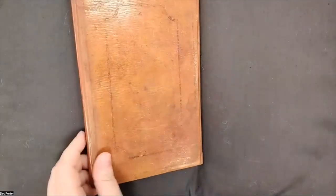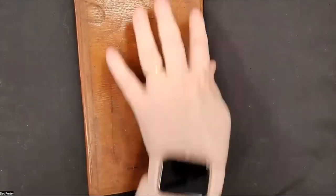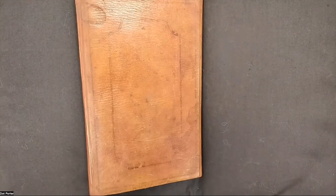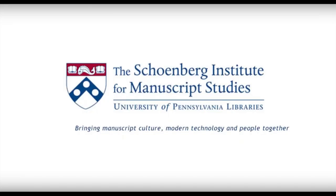Thank you for letting me talk about these great manuscripts. I'm going to bring out more of them because we really have a great collection. Thanks very much, and I hope to see you again next week and the week after. Bye.